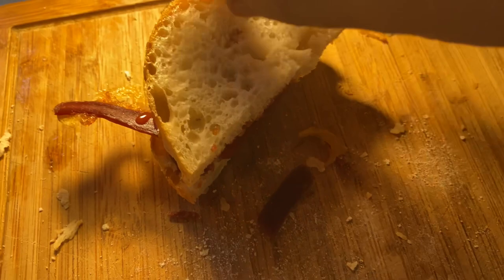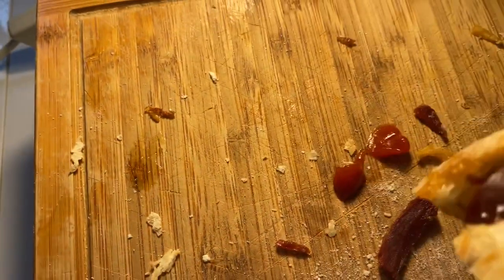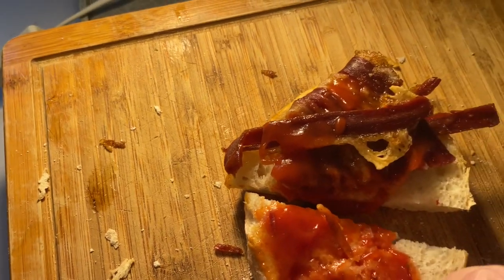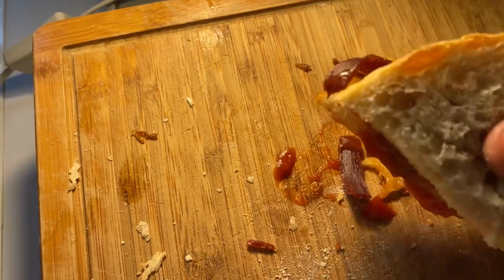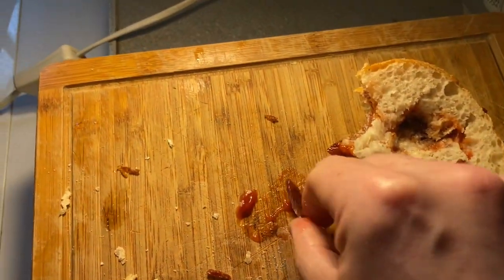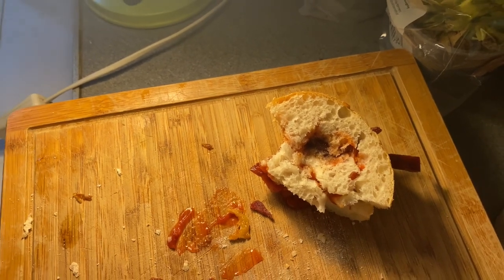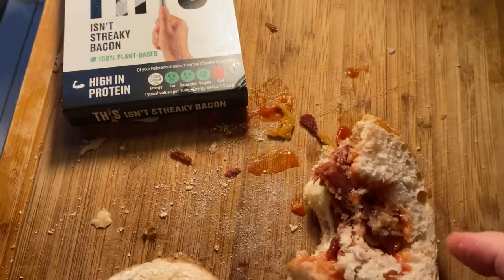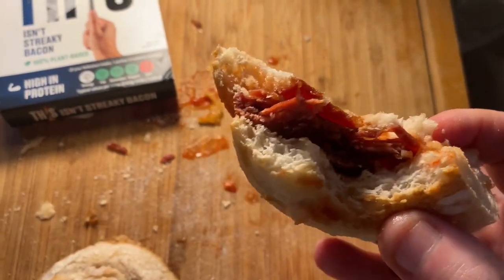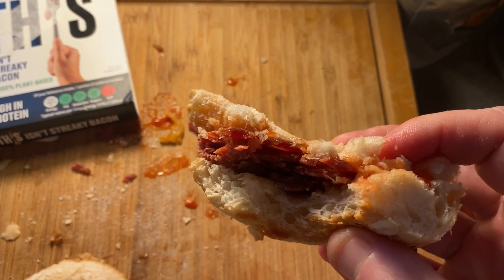Try it with a bit of ketchup. The only problem I'm having is rogue rashers - it's a small problem but they want to go where they want to go. And I know where this wants to go now - in my gob! It's crispy, it's ketchupy, it's bacony. Oh god, that is amazing. I'm giving it a solid nine. 'This Isn't Streaky Bacon' - high in protein, tasty, just great. I'm only dropping one point for rogue rashers which want to go where they want to go.